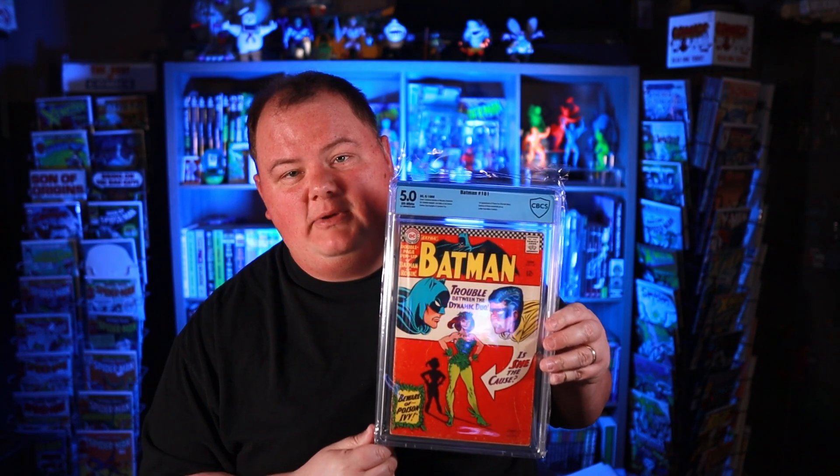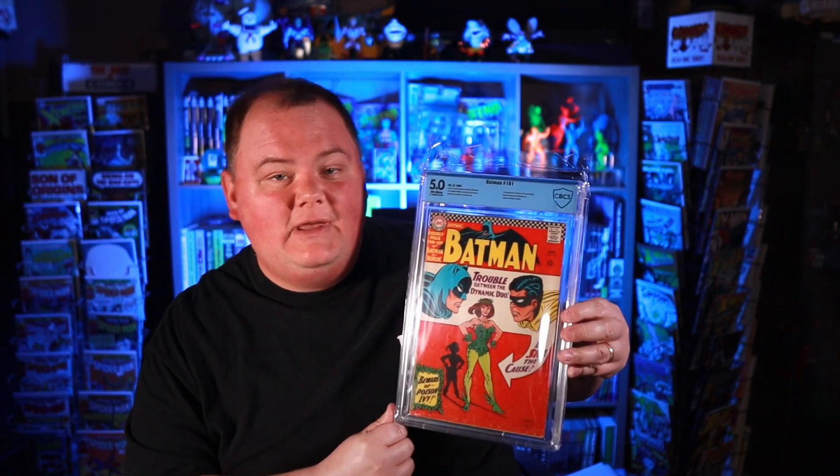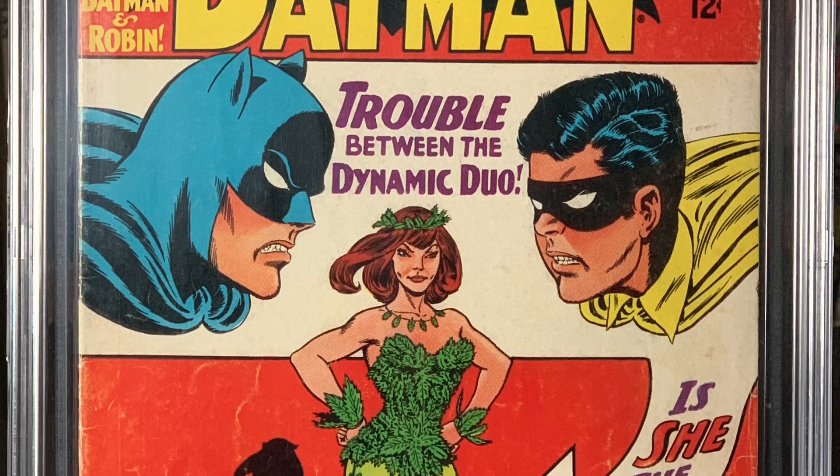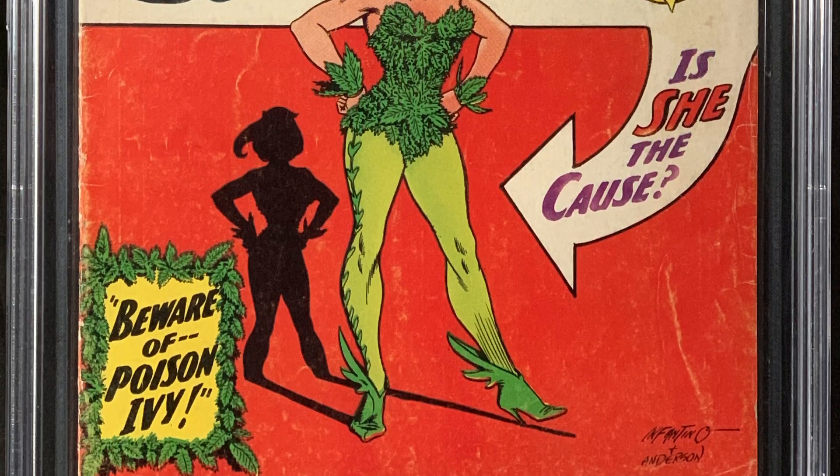Keeping with the Batman trend, next up we have a 5.0 copy of Batman 181. This is the first appearance of Poison Ivy, and this has off-white pages, so it's a pretty nice copy. It is complete, so it has the pinup inside. What a lot of people don't realize, or some people get burned by, is that this book has a pinup poster in the centerfold. So if you ever get your hands on a raw copy of this book, be sure to check that centerfold and make sure there's a pinup in there, because if there's no pinup, you're looking at an incomplete book, and that can really sink you when it comes to value.